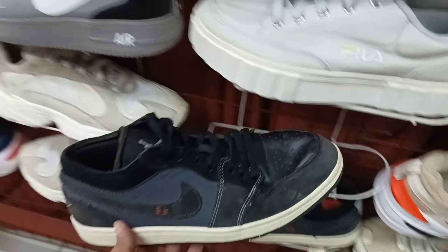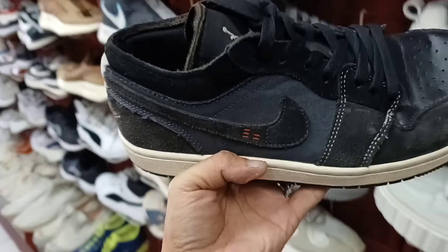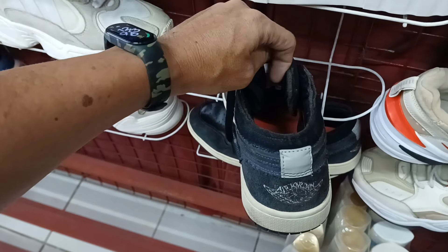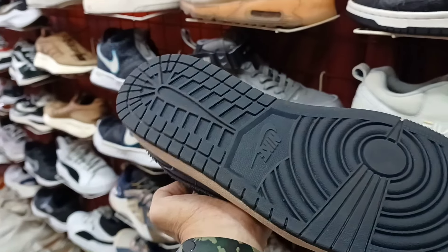Tapos ito pa. May Jordan 1 pa tayo rito makikita. Suede material. Napakaangas ito. Tapos 2,200 ang price na ito. Baka magustuhan nyo. Puntaan nyo na. Size 8. Ganda pa na ito. Napakaangas. 2,200.